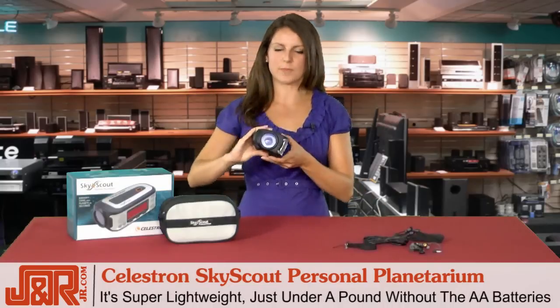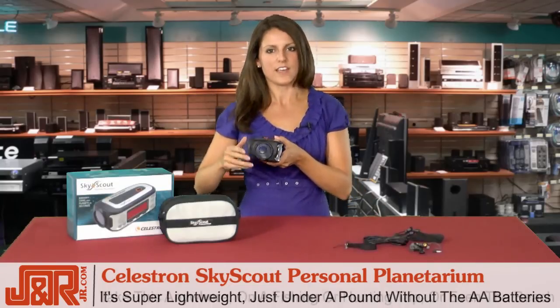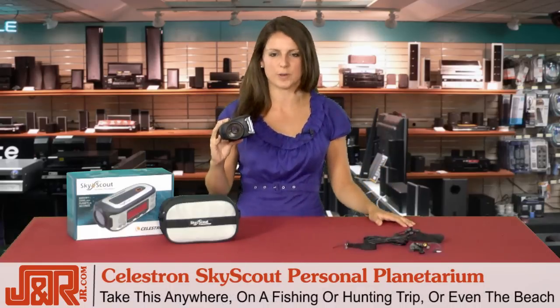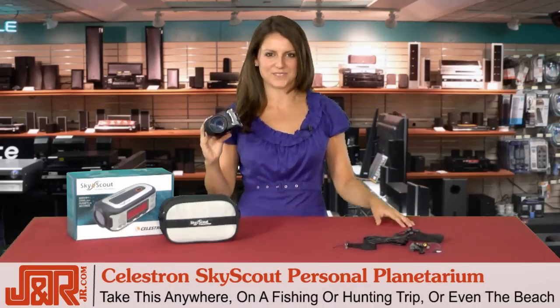It's super lightweight, coming in just under a pound without the AA batteries, which means you can take it anywhere, whether you're going on a fishing trip or a hunting trip or you're just heading down to the beach for a starry night.